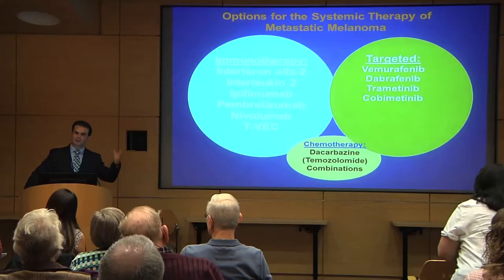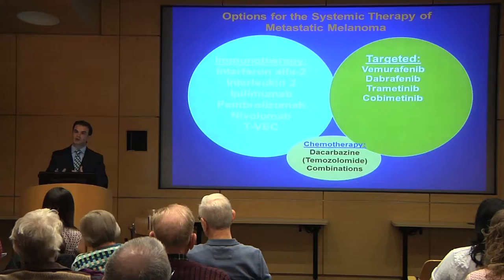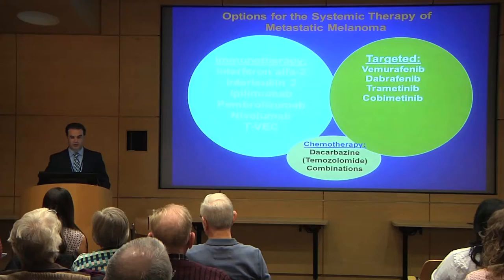We have a drug called dacarbazine approved about 40 years ago. In terms of chemotherapy and chemotherapy combinations, they can shrink the tumor, but the activity is limited and the duration of benefit is also limited. So we usually leave these as a backup, or salvage option in the treatment of patients.